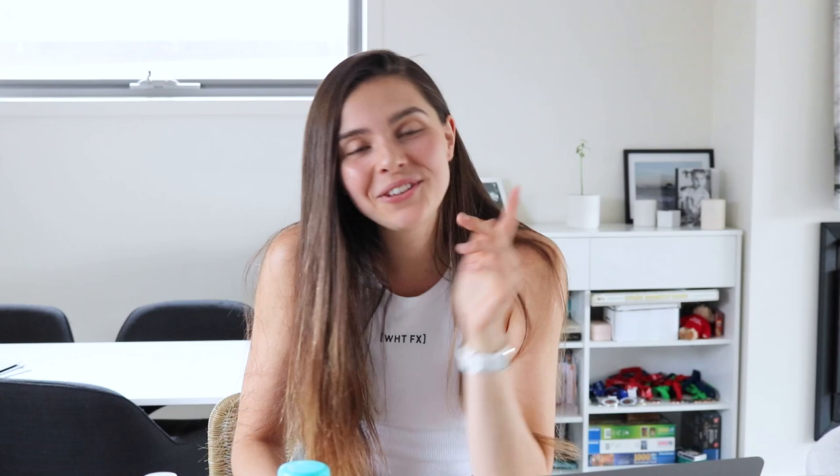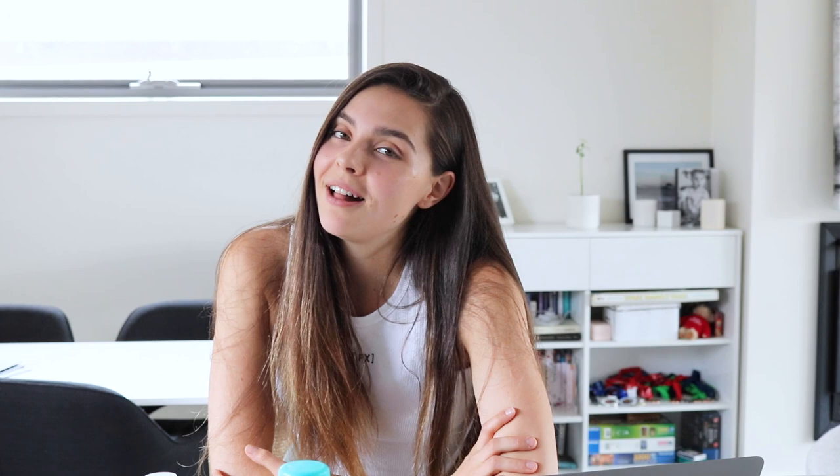That is it for this video — I hope you really enjoyed it and took some value from it. If you did, please give it a thumbs up and let me know your favorite plant-based milk in the comments below. If you're new here, please hit the subscribe button — it brightens my day every time I see a new subscriber. It's only been about two months since I hit 1,000 subscribers and we're already nearing 2,000. Thank you all so much and I'll see you in the next video!